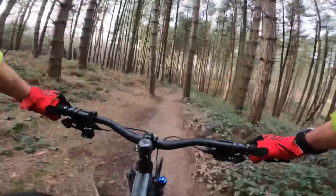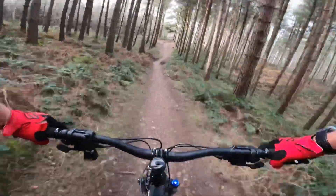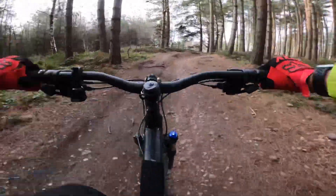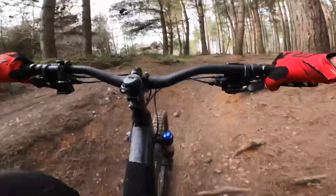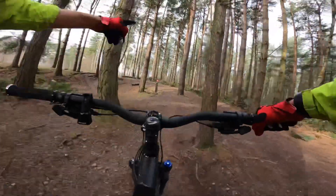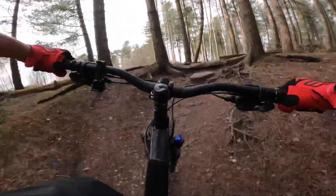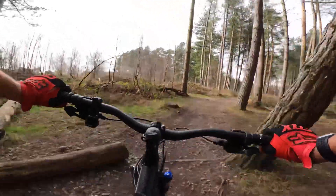I think this is called Over the Slab. This bit always makes me laugh — you've got a straight-on which is red and then this is called the black section. Let's see if I can get up. Oh yeah — check the skills! Nearly halfway around Follow the Dog.